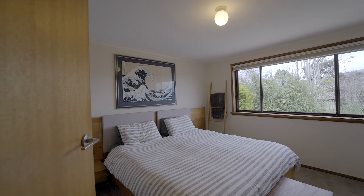Downstairs we've got a spacious utility room ideal as a home office or gym, with the double garage providing plenty of space for both cars.